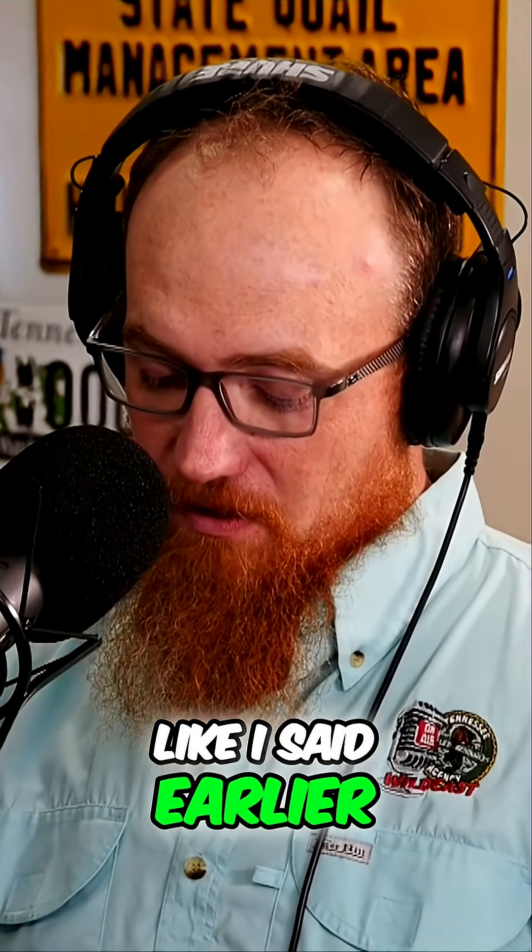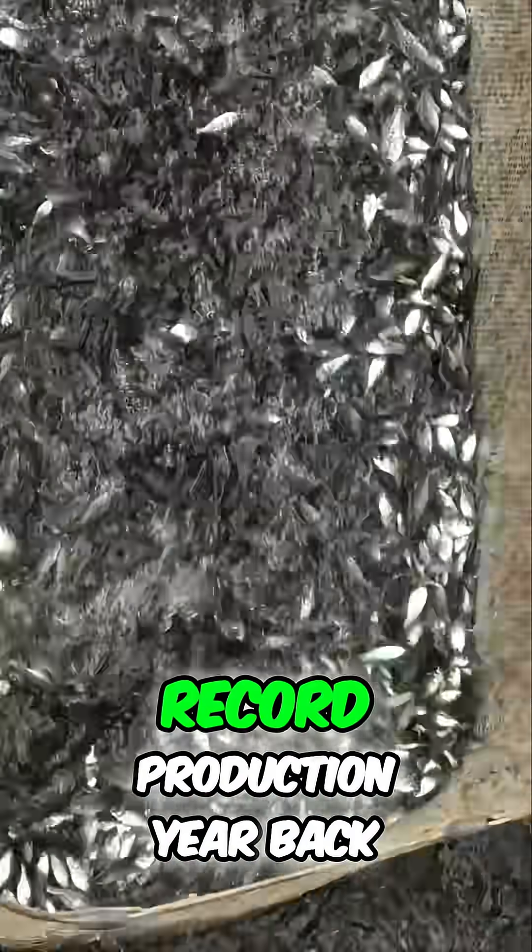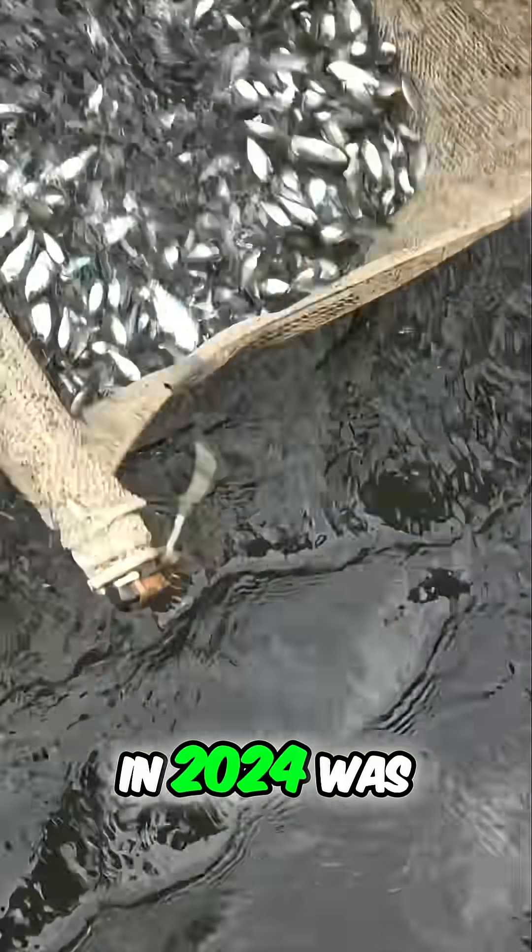Today, like I said earlier, it's all about crappie. And 2024 was a record production year.